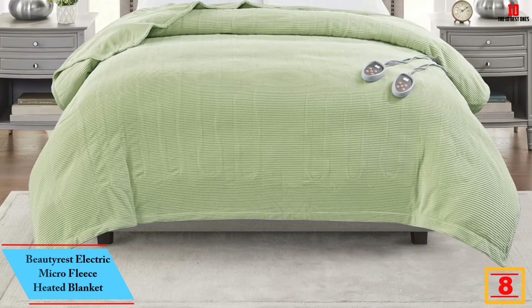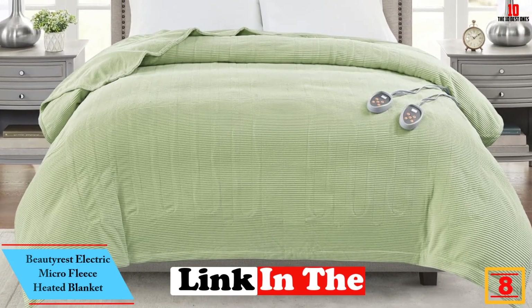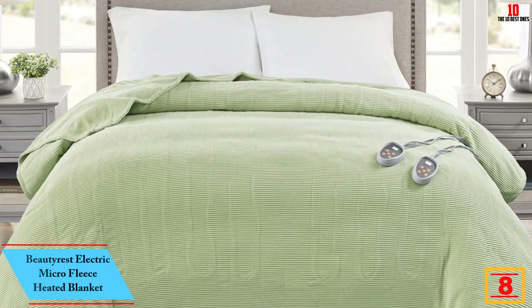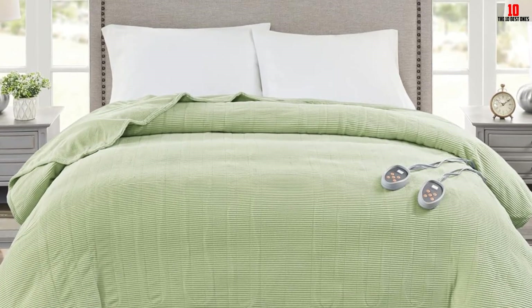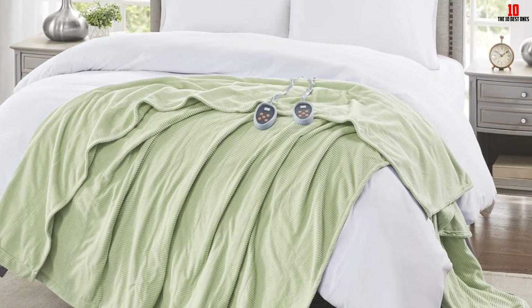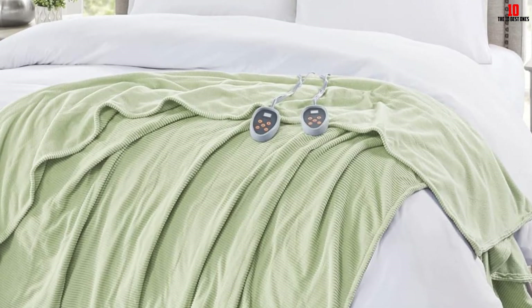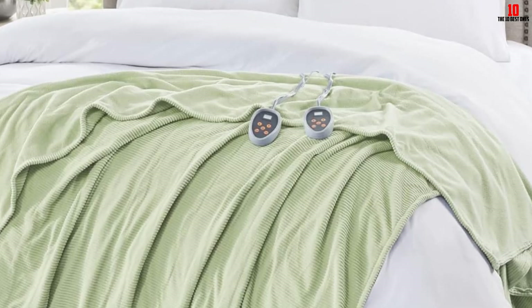At number 8, we have the Beautyrest Electric Micro Fleece Heated Blanket. This is a lightweight electric blanket that is all you need in a cold season. It is made of high-quality polyester material that is long-lasting. The plugs are detachable, making it possible to machine wash the blanket. You can control the heat and it will never heat beyond your desired temperature. It is easy to maintain and you will never feel the wires.